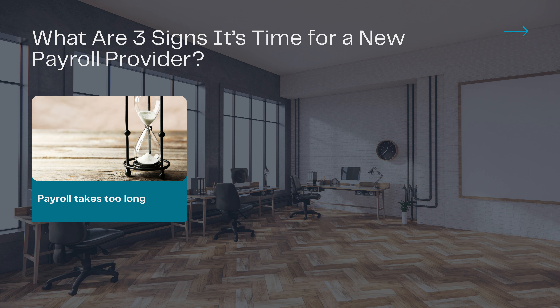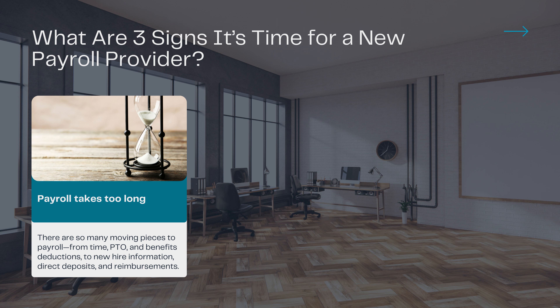First up, payroll takes too long. There are so many moving pieces to payroll — from time, PTO, and benefits deductions, to new hire information, direct deposits, and reimbursements. Hours and pay can vary based on whether an employee is exempt or non-exempt. And time spent calculating all these rates manually, with overtime, bonuses, commissions, and tips, can eat away a lot of your work week.